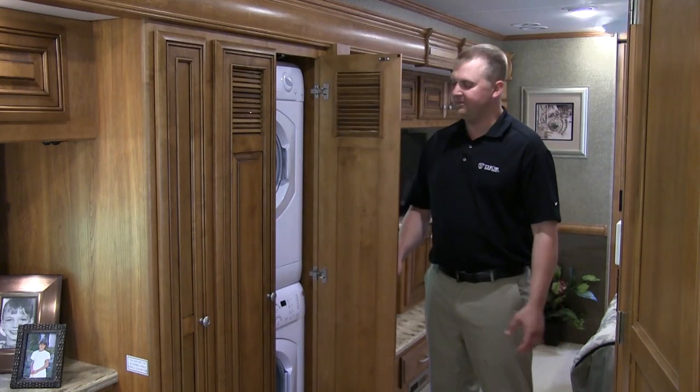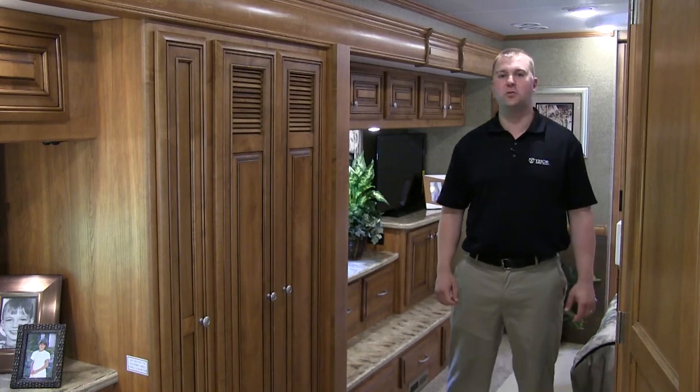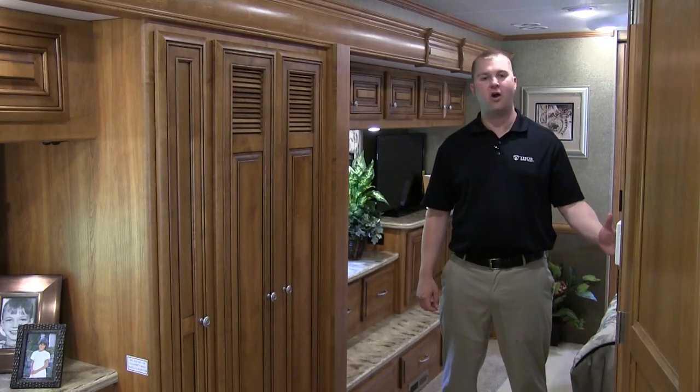Standard on every Tuscany, we have a stackable washer dryer, and to divide your rooms we have stylish hardwood pocket doors.